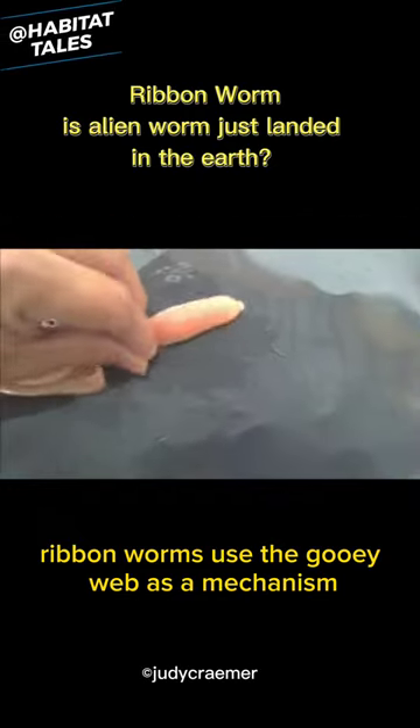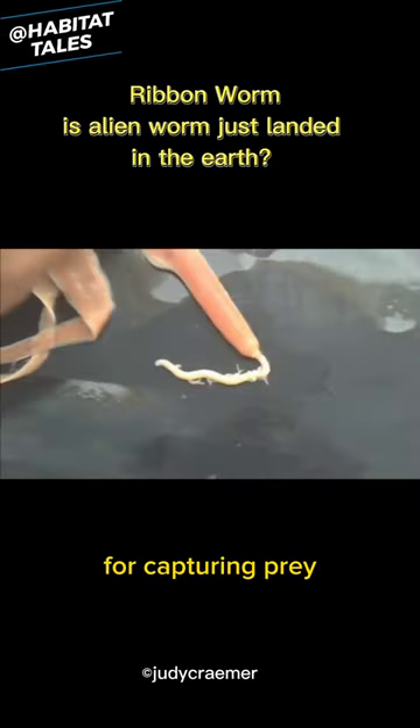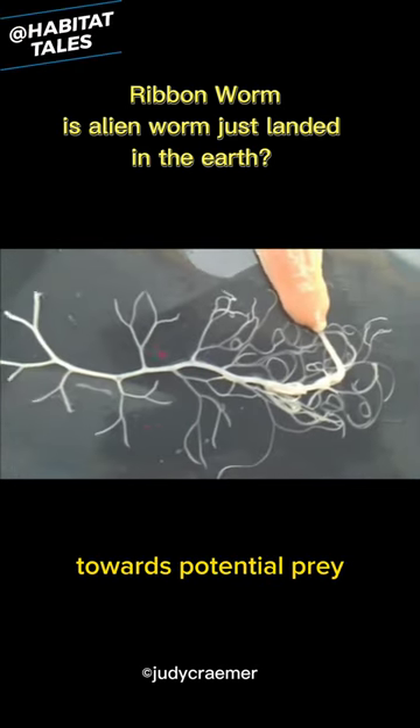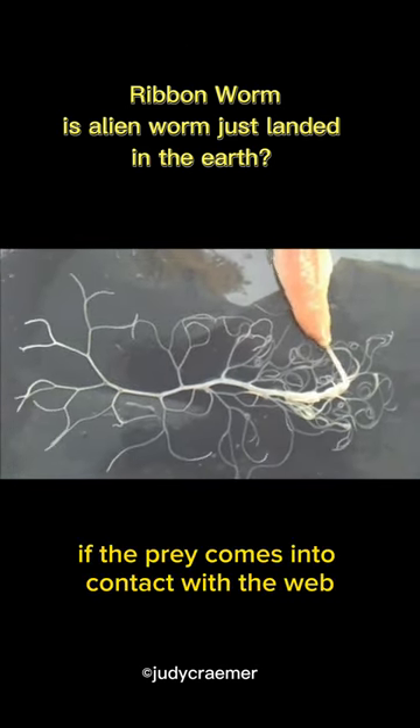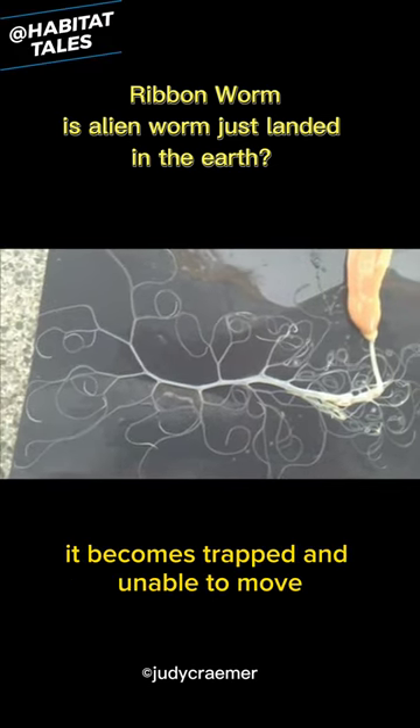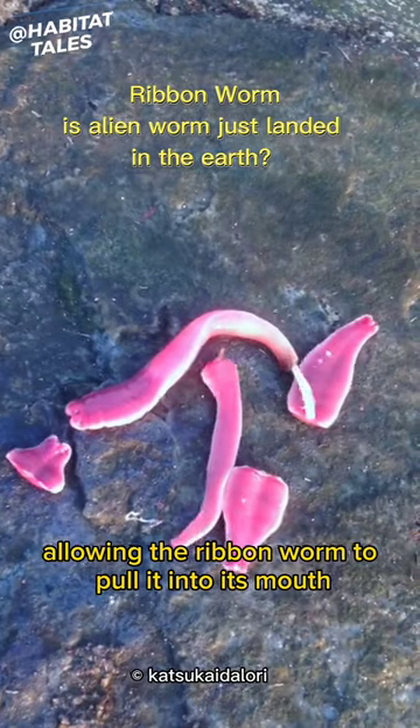Ribbon worms use the gooey web as a mechanism for capturing prey. When hunting, the worm will extend this sticky web towards potential prey. If the prey comes into contact with the web, it becomes trapped and unable to move, allowing the ribbon worm to pull it into its mouth.